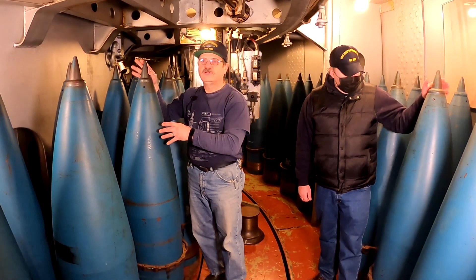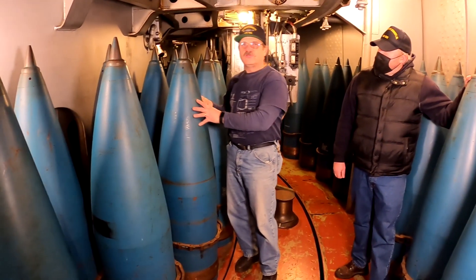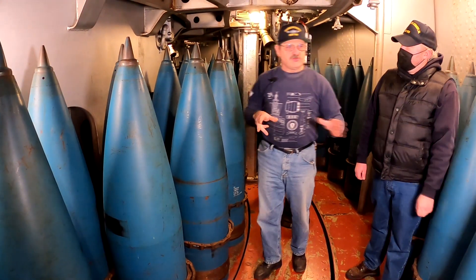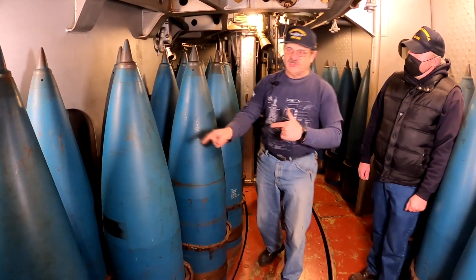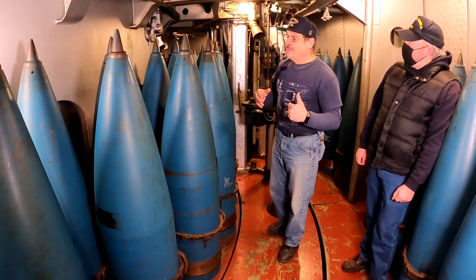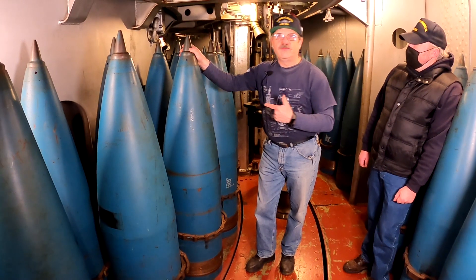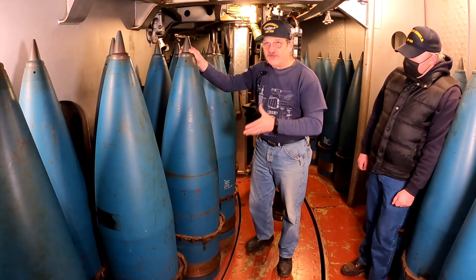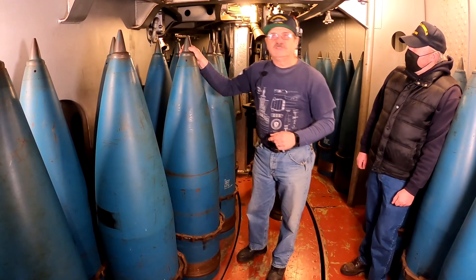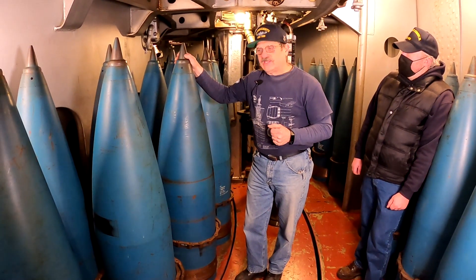You have powder, which is down in the magazines, and you have your projectile. This is your explosive charge — this is what goes through when you fire to your target. We store these in an upright position because it's easier to move. These projectiles, as you see here, this is the Mark 141, basically a Mark 13 body in the World War II style. These are modified afterwards. These projectiles weigh about 1,900 pounds — they're for high explosive, high capacity, and numerous other types of projectiles.